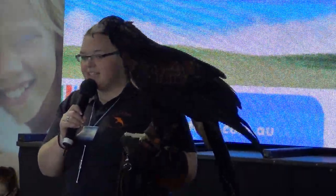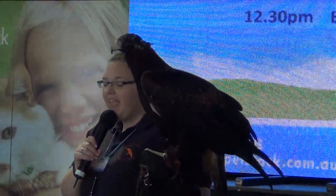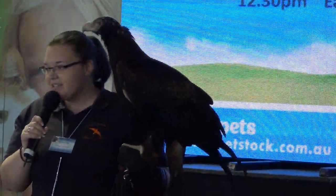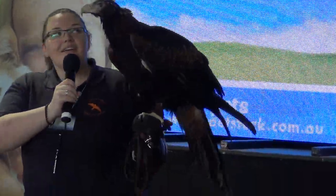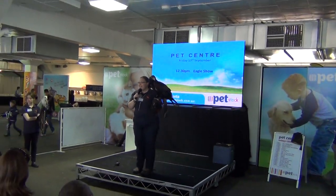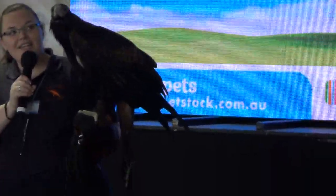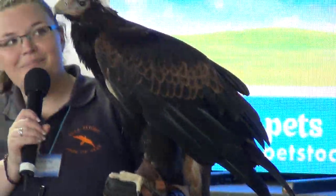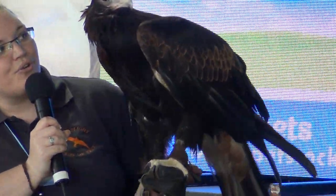Now while he's up there, he's not just having a rest and travelling from A to B — he can be looking for food. He can see something the size of a rabbit from up to 20 kilometres away. We've had reports of these guys flying up to 10,000 metres up, and even from that huge distance, he'd be able to spot his prey on the ground with those incredible eyes.